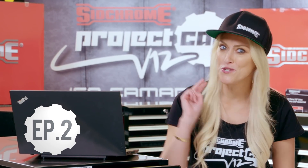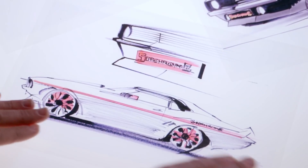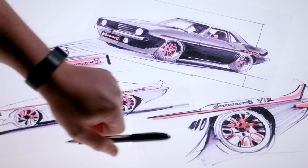Welcome to Sidchrome TV. I'm Supercar Blondie and this is Episode 2 of the Sidchrome Project Car V12 Camaro. We're building a super sexy 1969 Camaro powered by a custom built V12 — and this Sidchrome beast could be yours.